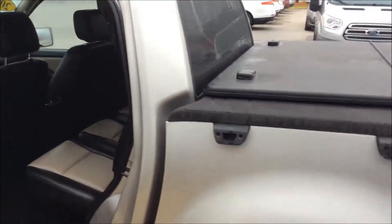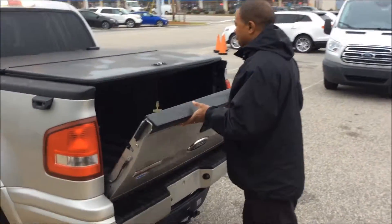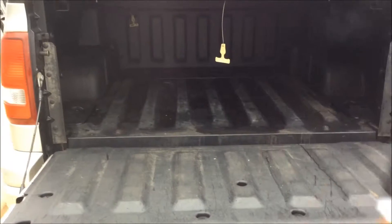Got our own built-in tonneau cover. Short four-foot bed, but very deep. It's called a Sports Trek for a reason, ladies and gentlemen — got the cooler in there for you, and the things for your bait and tackle.